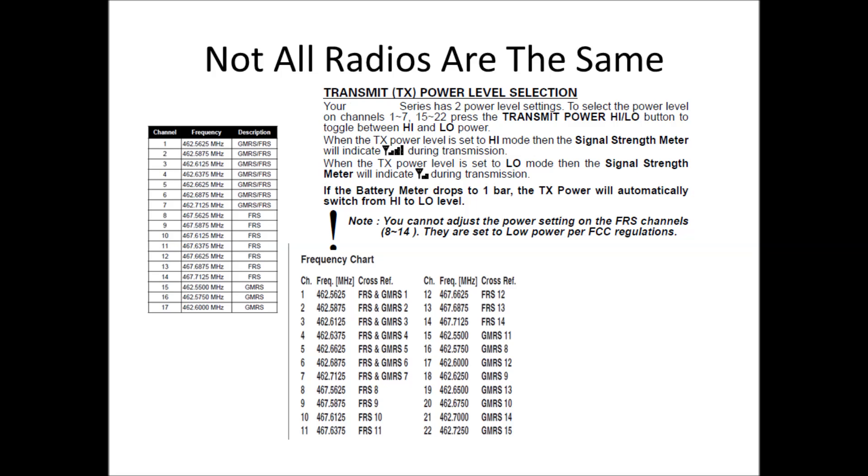Not all radios are the same. Here are cutouts from manuals of different radios I found on the internet. One frequency list goes out to 17 channels, the other to 22 channels. One manual only says high or low power without specifying the actual wattage — I find that misleading. Am I getting the full 5 watts or not? Motorola manuals, for example, actually specify half a watt on FRS channels and 1.5 watts on GMRS channels. But I could never find a radio that went up to 5 watts in GMRS or had a removable antenna for external antenna use.